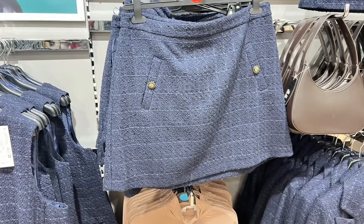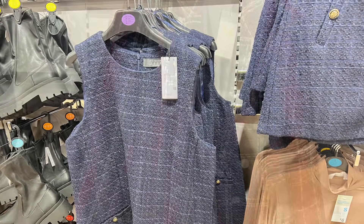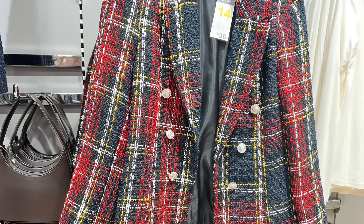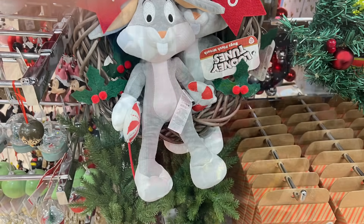They had them in various colours as you can see. I prefer the green but the blue was nice as well. And this one's really nice - like a tartan effect. Oh, and Bugs Bunny - a little Bugs Bunny Christmas decoration!